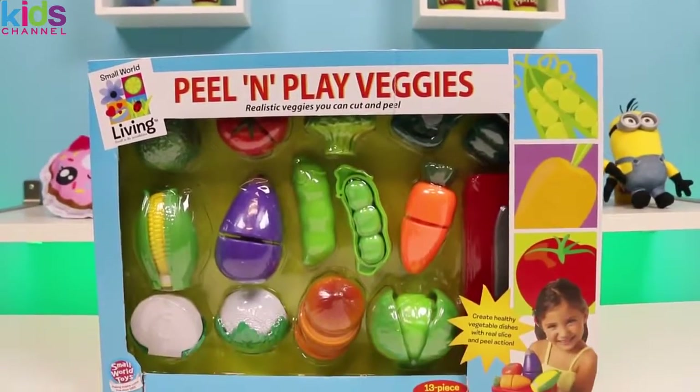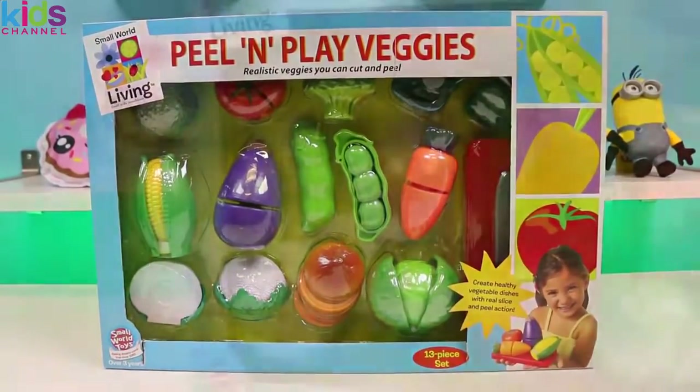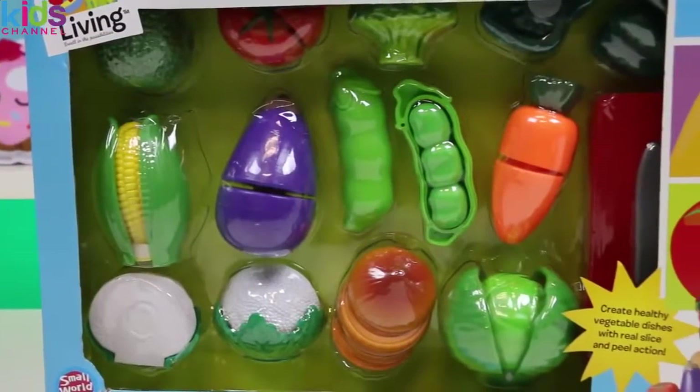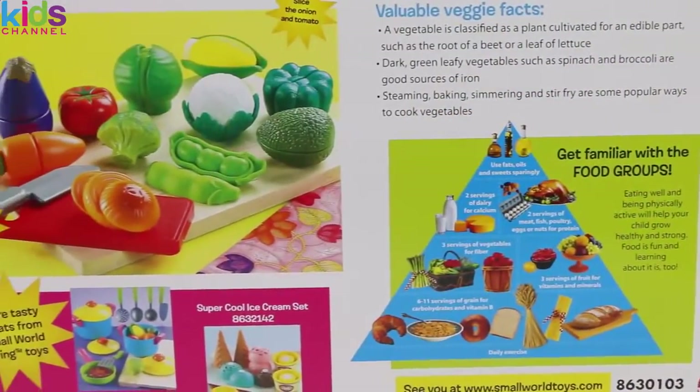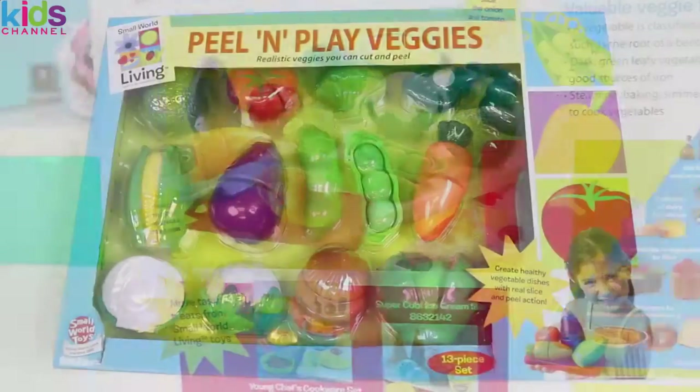Today I'll be teaching you all about these veggies. Veggies, yuck! Hey, hey, hey, not all veggies are bad. Maybe once you learn about their benefits and some fun facts, you might change your mind. Fine. Time to take you to school.